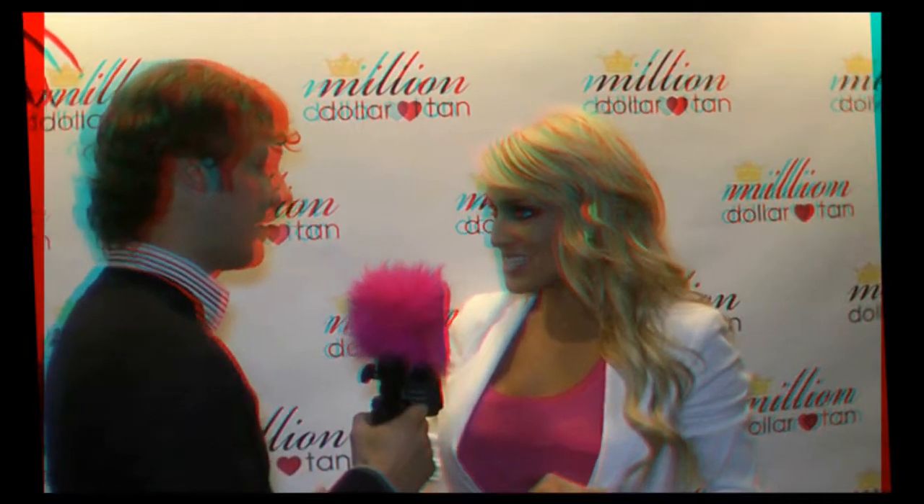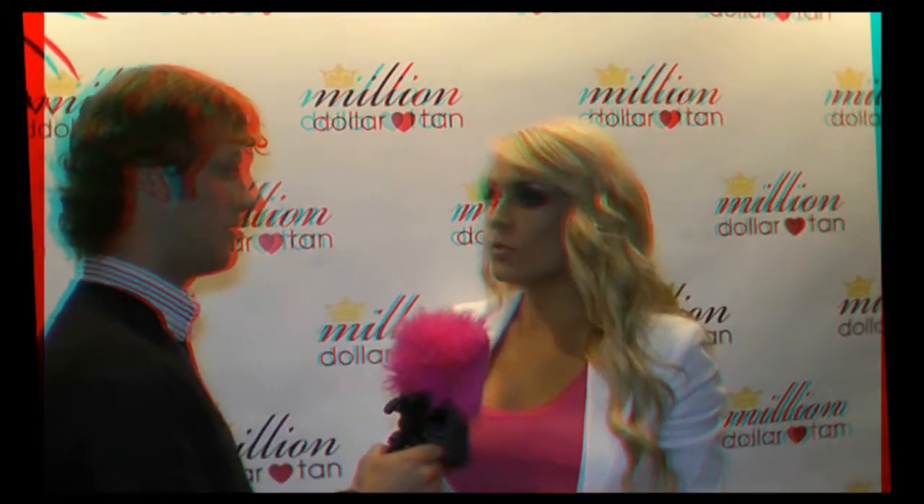Yeah, where can you find it these days? Is it online only? You can get it at milliondollartan.com and also in select spas and boutiques all across the country.